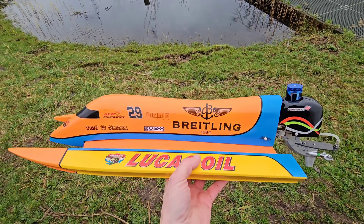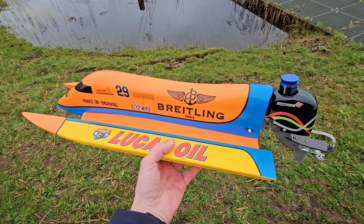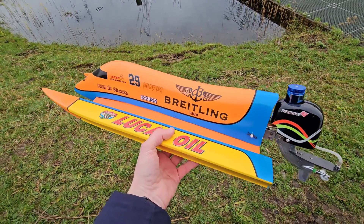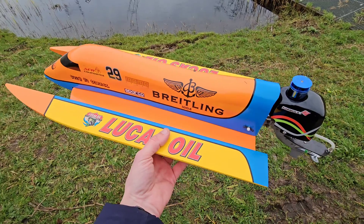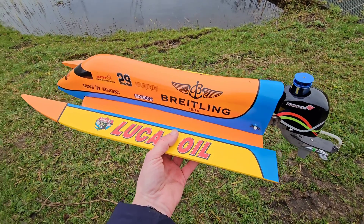Hi guys, it's DJ here from CozyRC. I'm going to run my Cozy F1, 23-inch or 60-centimeter long F1 tunnel — built and designed by me. I'm going to try the CNHL 3000mA 70c LiPo. It's the first time I will run this tunnel with this LiPo and I hope for a good speed result, so let's try.